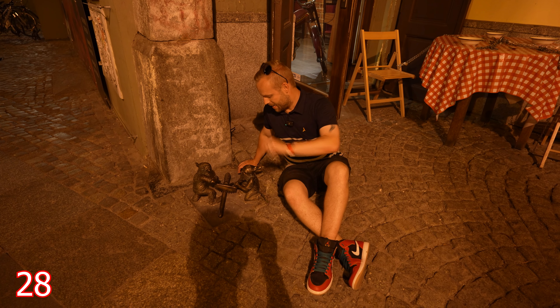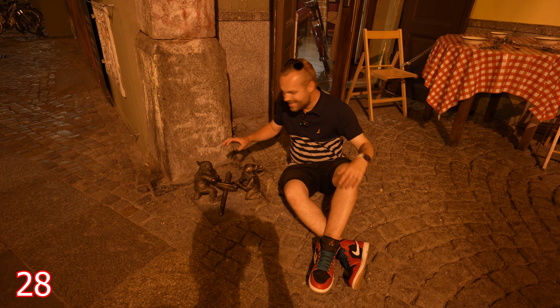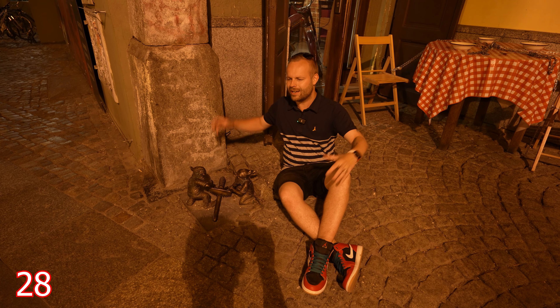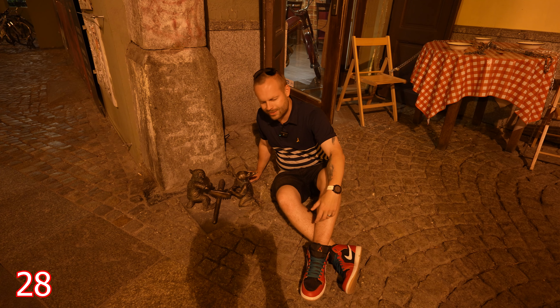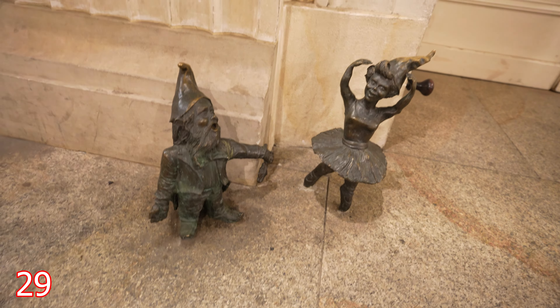It is a little bit later on in the evening but we have come to some more dwarfs or gnomes. These are cutting a baton, really really pushing it to the authority figures in the country. And the last gnomes for the night outside the opera house.